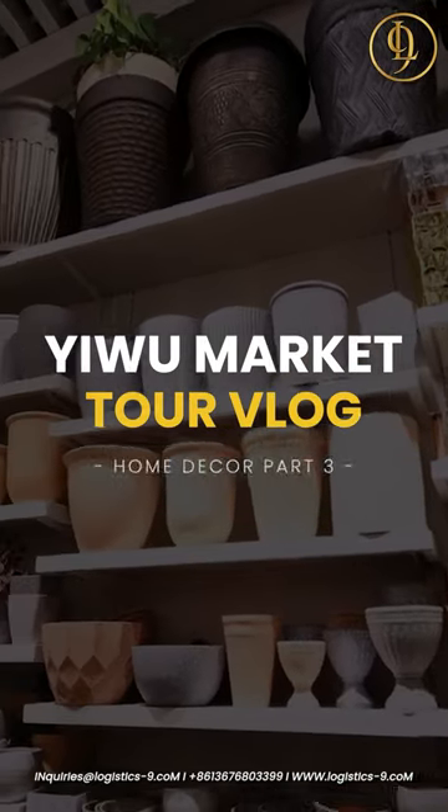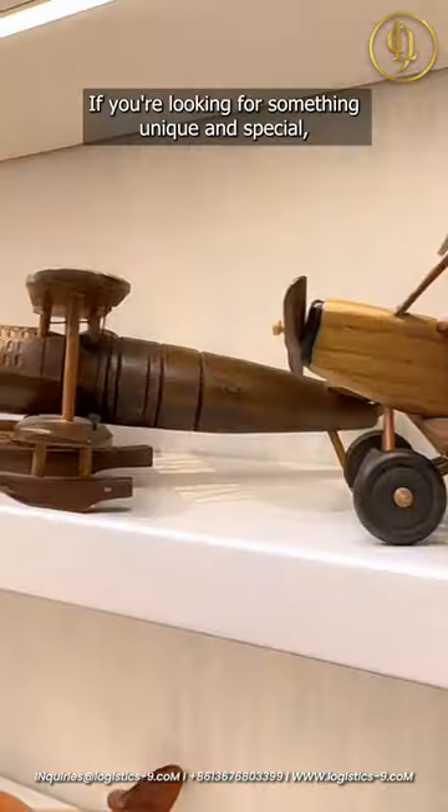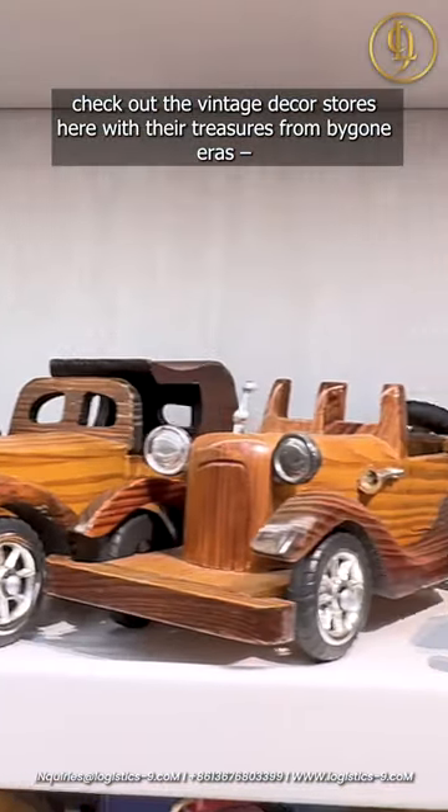Hey, welcome back! Before we jump into part 3 of our Yiwu Market, make sure to hit the like button. If you're looking for something unique and special, check out the vintage decor stores here with their treasures from bygone eras.